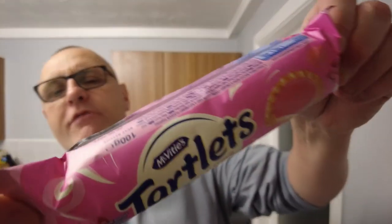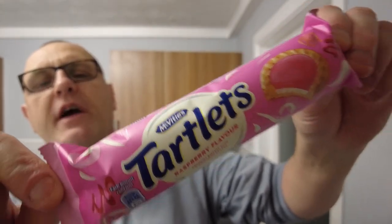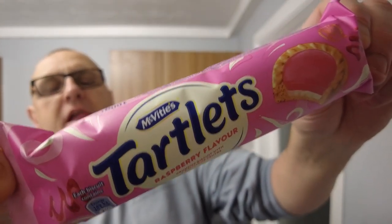Hello and welcome to the Adam and Val YouTube channel where today we're reviewing these McVitie's raspberry flavour tartlets. I saw these in Poundland, they were 75p. There was a chocolate one as well but we chose the raspberry one.